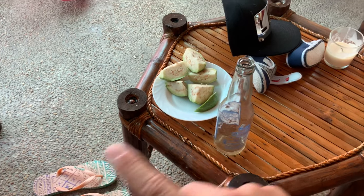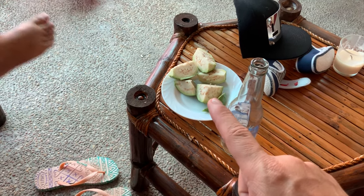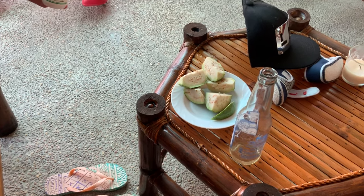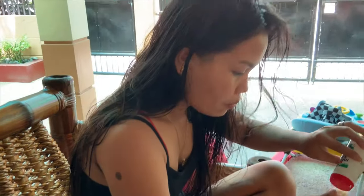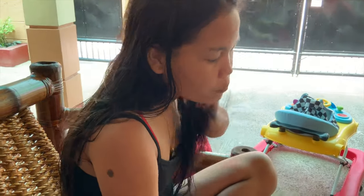What does she got here? She got some guava? Did you get the guava from the tree? Folks, this is fresh guava off of the tree in our yard here at the spot that we're staying at right now. Is it delicious, baby?